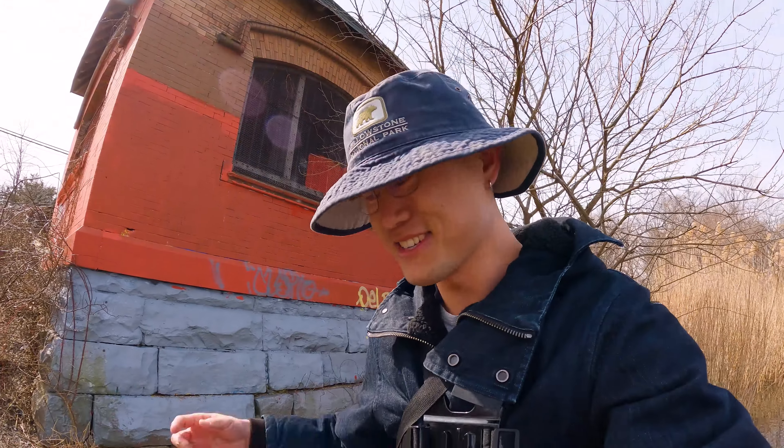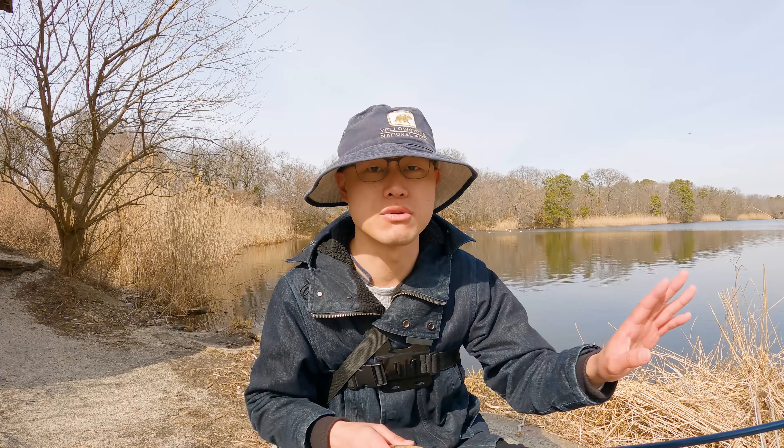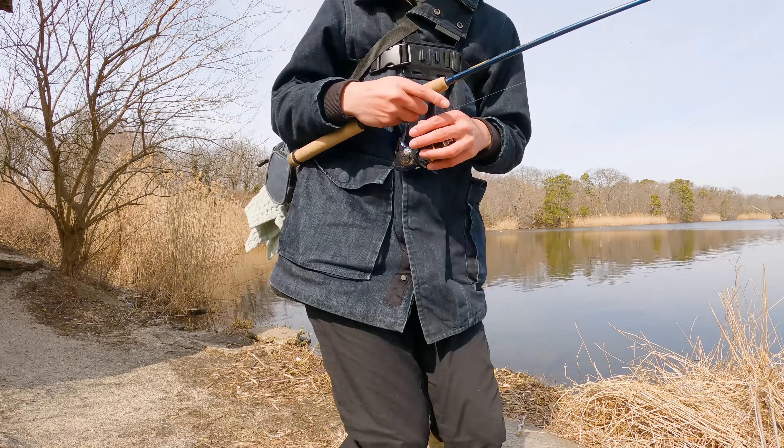There he goes — number one of the day. I always match the color of the lure to the type of fish I'm targeting. Today I think it's working again. Let's see if we can catch some more.